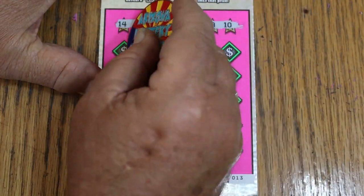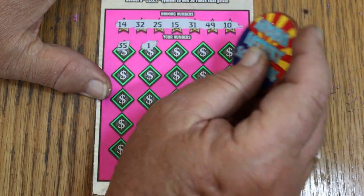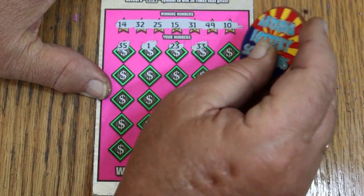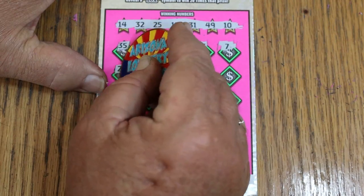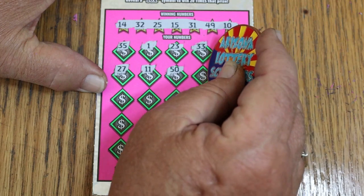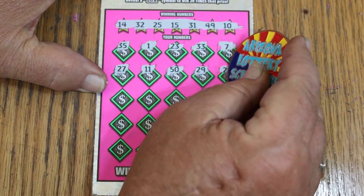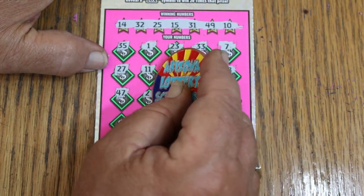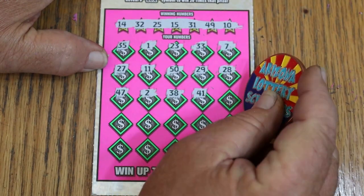Off we go — 35, 1, 23, 33, CJ 7, and 27, 11, and 50, 29, 28, 47, 2, 38, 48.